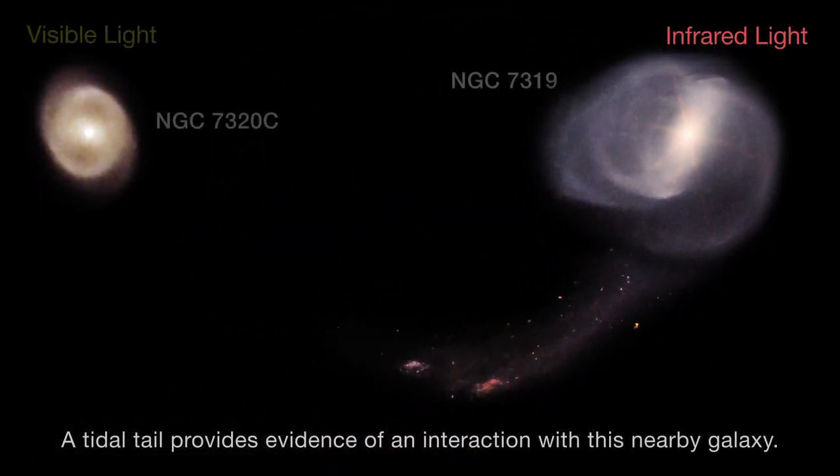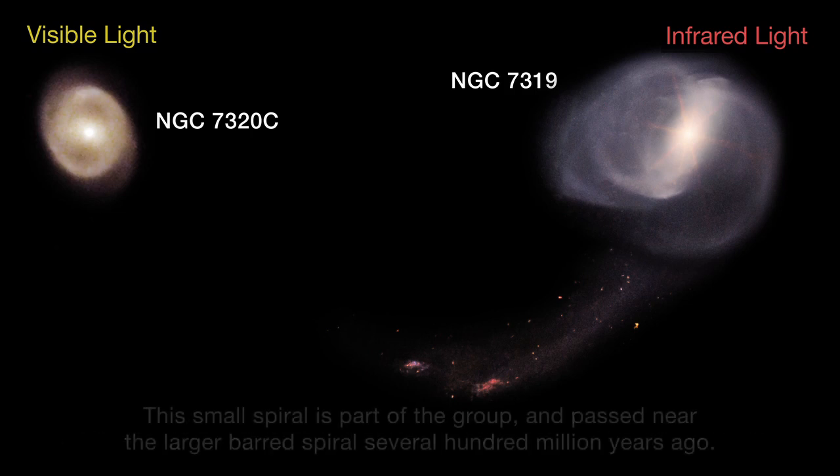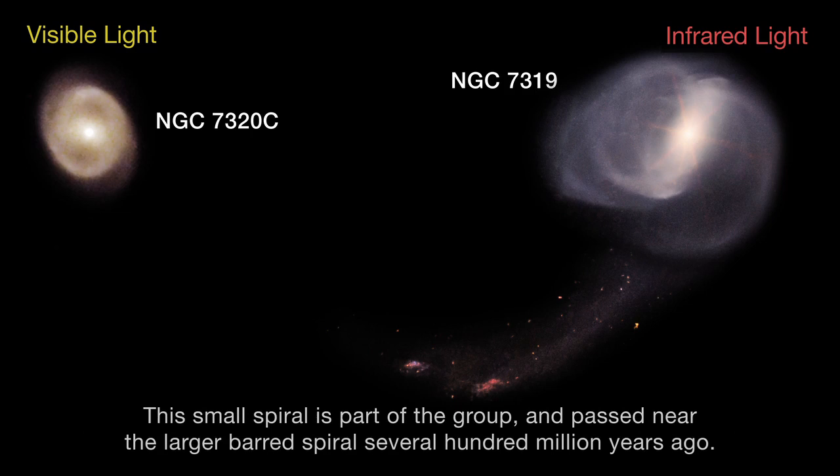A tidal tail provides evidence of an interaction with a nearby galaxy. This small spiral is part of the group and passed near the larger barred spiral several hundred million years ago.